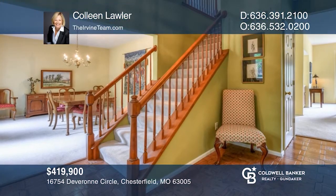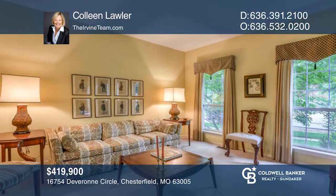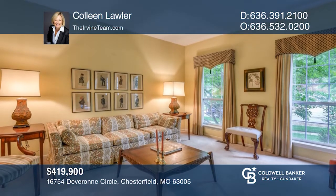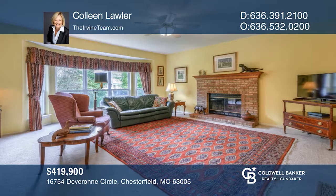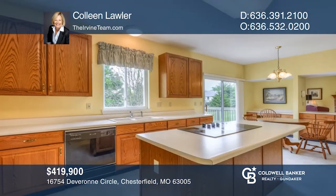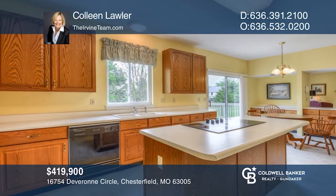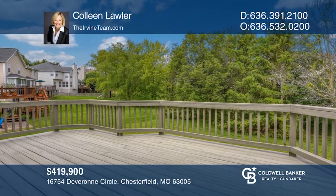This spacious four-bedroom two-story is located on a prime lot in Chesterfield Farms. You're just minutes from all the shopping and restaurants in Chesterfield Valley, as well as prime entertainment like Topgolf. Formal living and dining areas flank the foyer. The family room opens to the kitchen for comfortable living and entertaining. A well-maintained deck overlooks the large yard. Your dream home can be yours today by contacting Colleen Lawler.